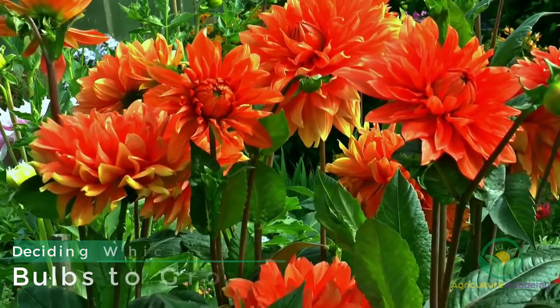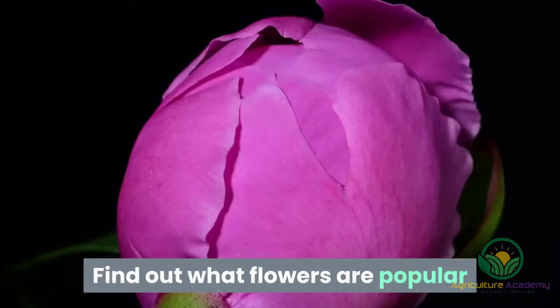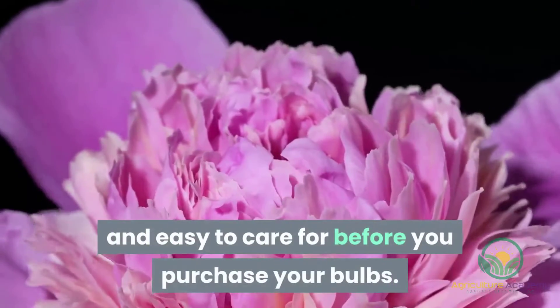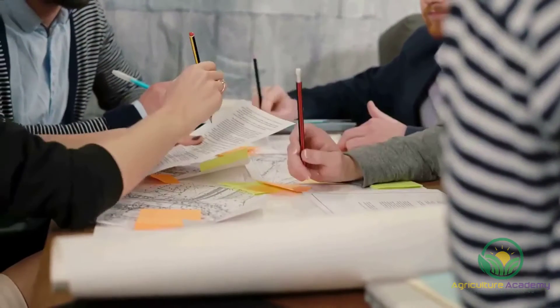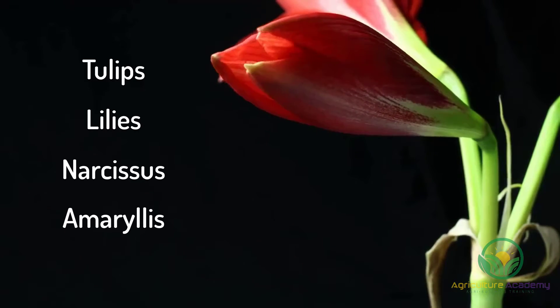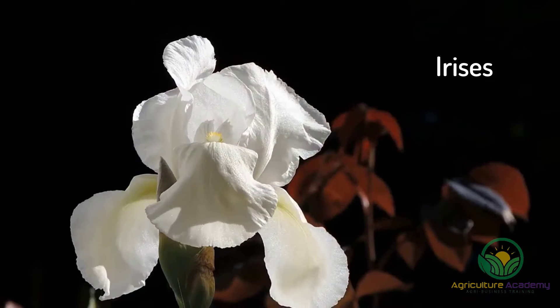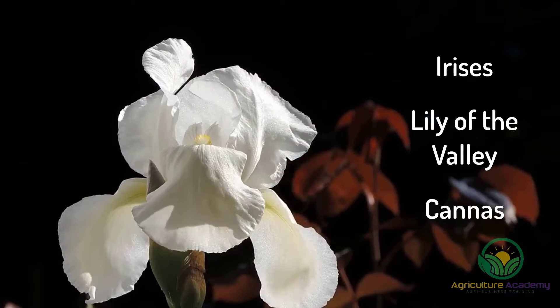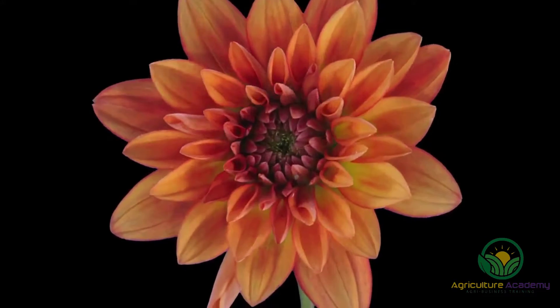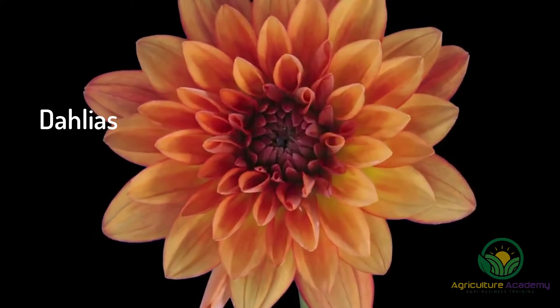Do not go into this process with your head in the sand. Find out what flowers are popular and easy to care for before you purchase your bulbs. Here are some ideas for you to start off with. Some popular bulbs include tulips, lilies, narcissus, and amaryllis. Irises, lily of the valley and cannas could be ideal rhizomes for you. And if you would like to go for tuberous roots and stems, look at flowers like dahlias and ranunculus.